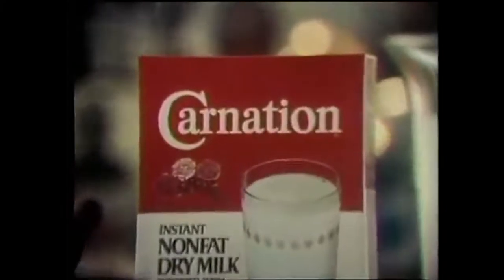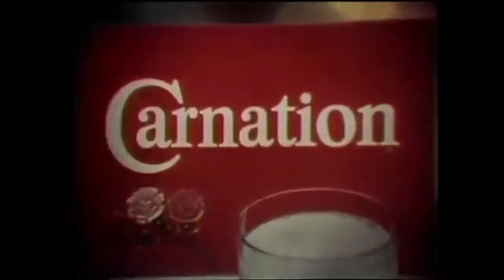Or exponentially increase it. Carnation Instant Milk — good for you and your budget, too. Recycled food: it's good for the environment, and okay for you.